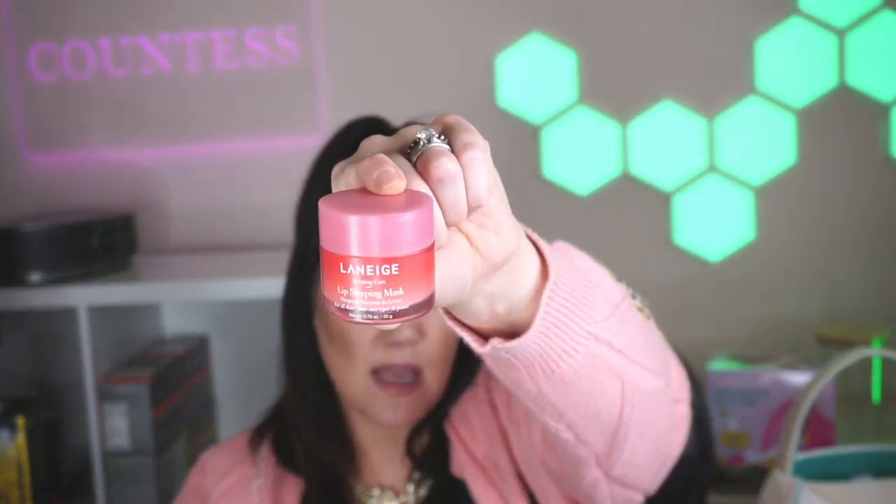I also got the Laneige lip mask. This has been on the Amazon must-have bestseller list for about five months. I love that Laneige came out with this squeezy tube too, because I don't like dipping my finger into the pot. This one is pear — I'm not a huge fan of the pear taste. I like the gummy bear and the red 'Cherish' one. The purple is gummy bear, the pear is brand new — I'm on the fence. Mango is also good. That's a great Easter item for teens or tweens.